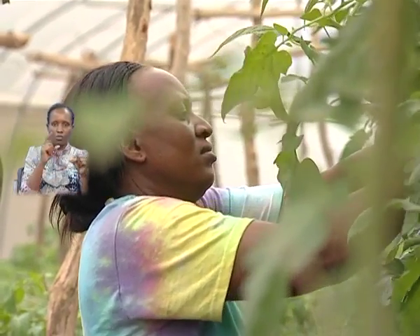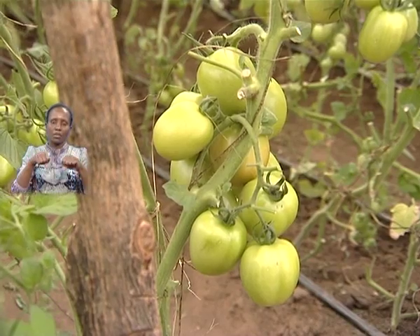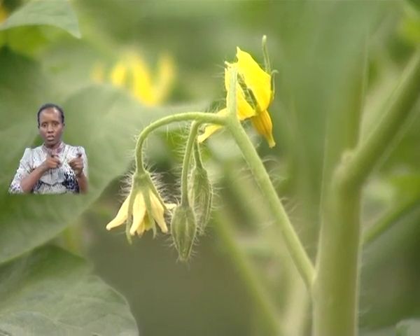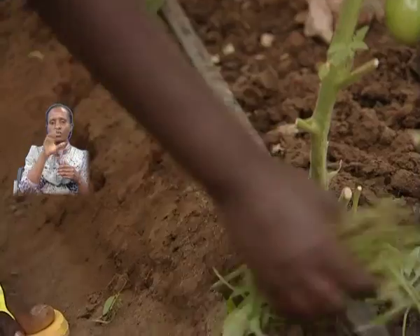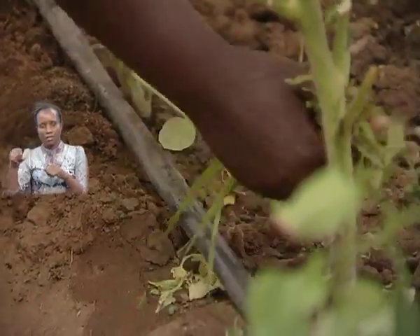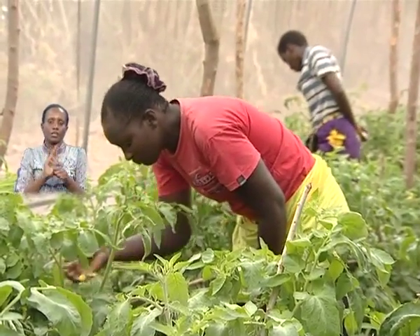The choice of greenhouse promotion is not by chance but due to numerous advantages, including its ability to ensure all-year production in a controlled climate. Greenhouses enable efficient utilization of land and water — between 0.5 to 2.7 litres per plant per day — and labour, giving high return on investment per unit area with minimal use of agrochemicals.